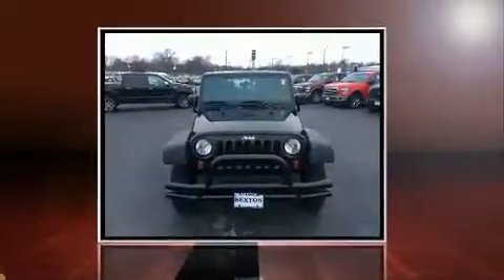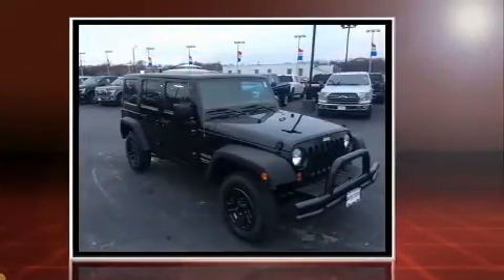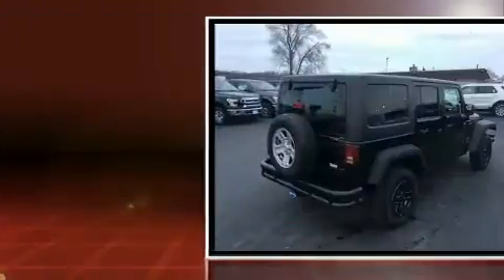Here's a great deal on a 2013 Jeep Wrangler Unlimited. Smooth gear shifts are achieved thanks to the refined six-cylinder engine, and for added security, dynamic stability control supplements the drivetrain. Four-wheel drive allows you to go places you've only imagined.